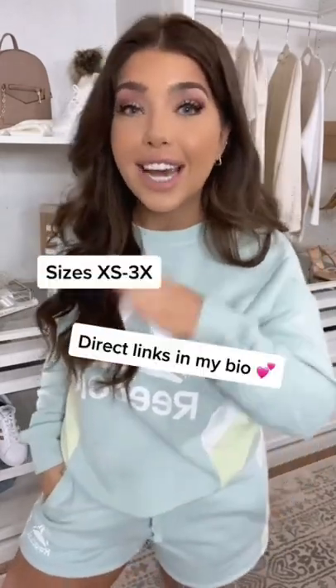This comes in four colorways — I would wear any of them. It might even come in five colors. The top is $22, the shorts are $15, and it comes in sizes extra small through 3X.